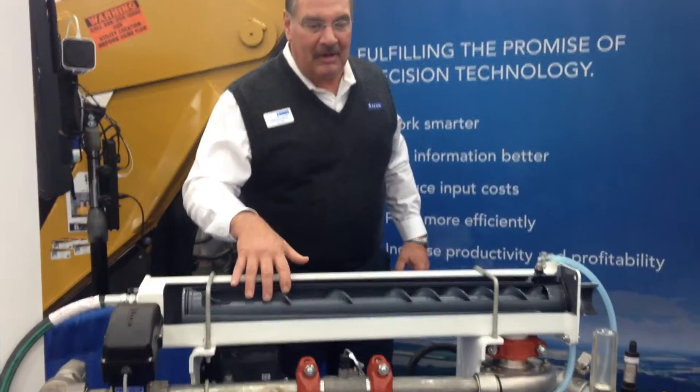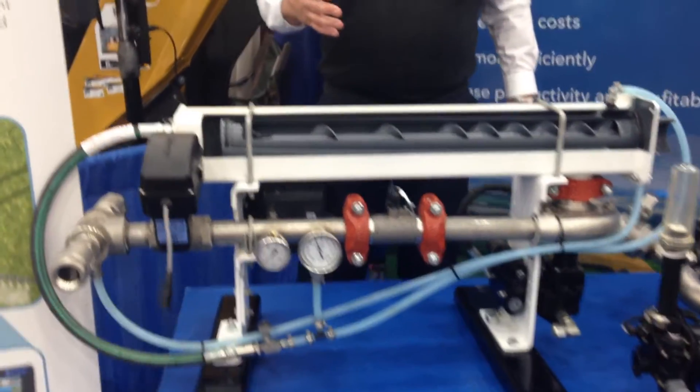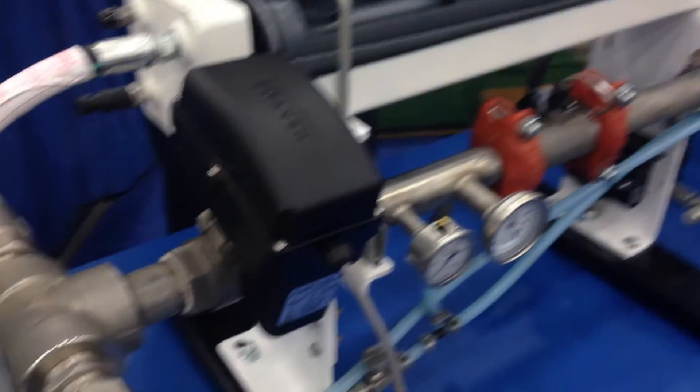I'd like to talk to you today about two of our big products. One of them is the AccuFlow Vortex System. We have a cutaway here. This is the latest and greatest capacity that Raven has done. The old Raven cooler — a single cooler — had a capacity of 30 gallons per minute. The new Raven cooler exceeds that by more than 60%, with a single cooler flow rate of over 50 gallons per minute.